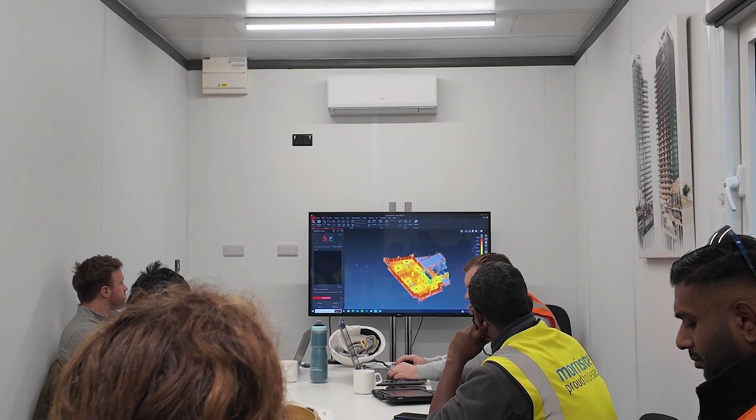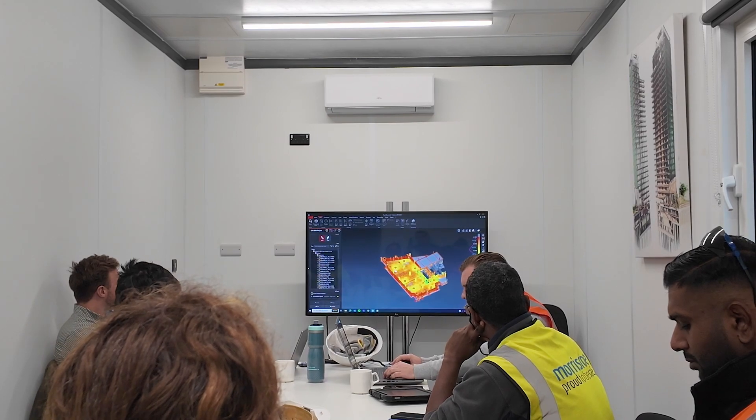Very impressed by the speed of the processing, the accuracy and detail of what we've got, seeing the deviations being cut through at the levels that you want. The slabs survey looks neater than anything we normally produce and it's great.